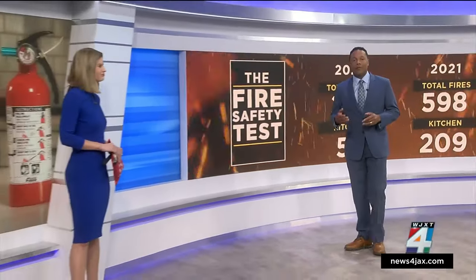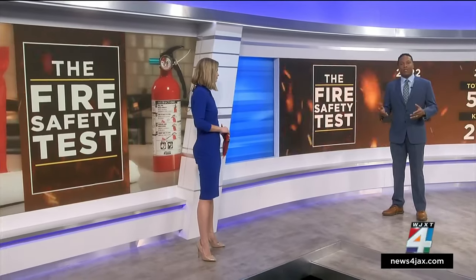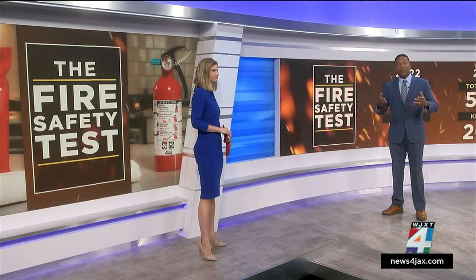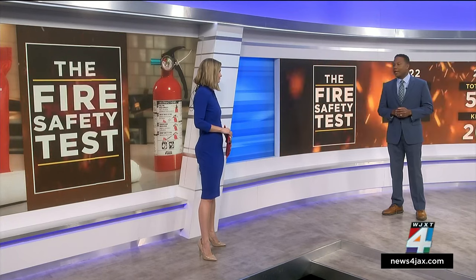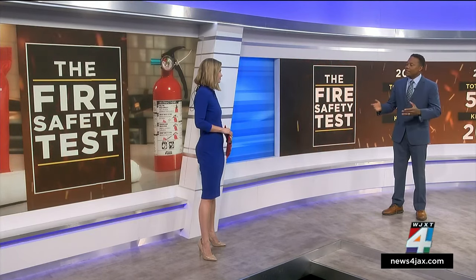We know about fire extinguishers, but there are other products advertised on social media that also promise to help you put out a small fire. But should you buy them? Consumer investigator Lauren Verno brought us one of those products called a fire blanket. So Lauren, exactly what is it?